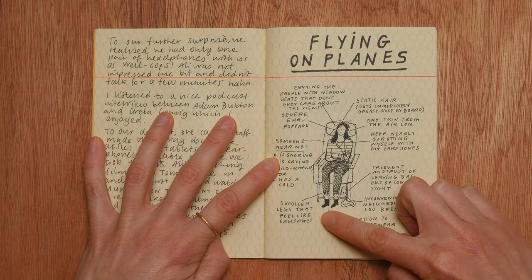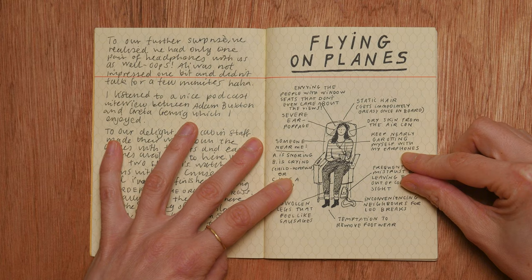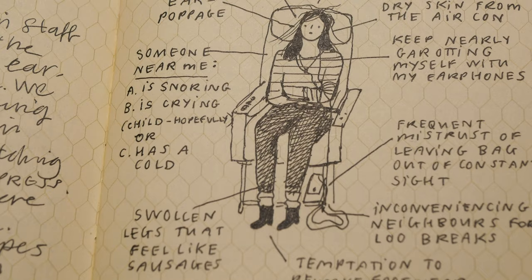Swollen legs that feel like sausages. Someone near me is A) snoring, B) crying, or C) has a cold. Envying the people with window seats that don't even care about the views. Severe ear poppage, static hair, dry skin etc. So yeah, a little self-portrait there.